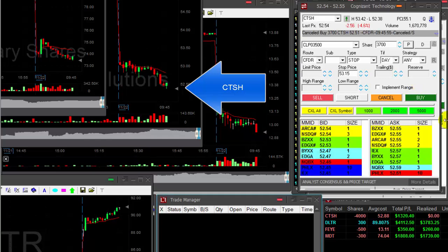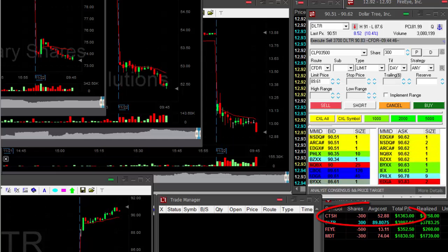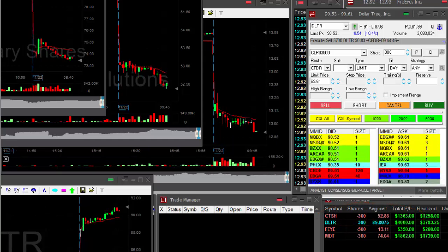CTSH is doing great too. That's the last one I have. Covering CTSH — $1,300 in CTSH.